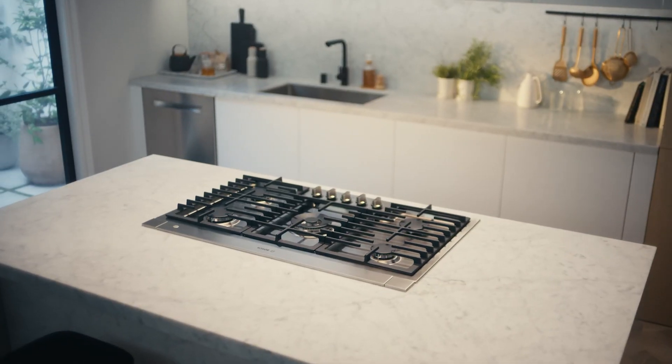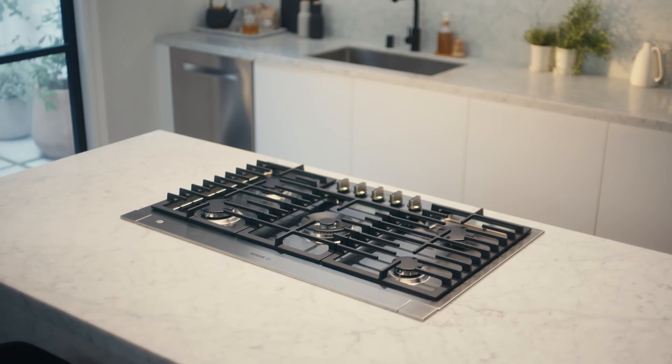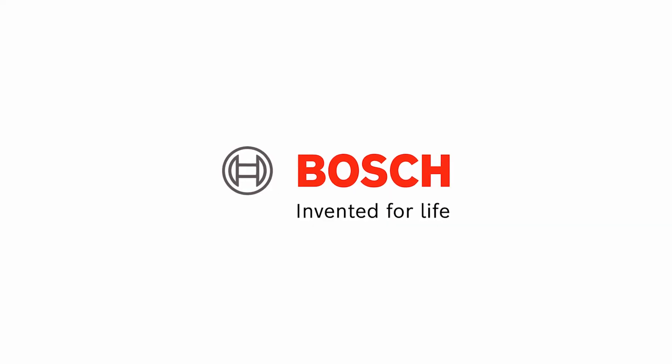Flame Select, available on select Bosch gas cooktops. Part of the Bosch cooking collection. Bosch. Invented for life.